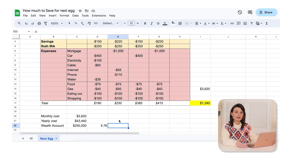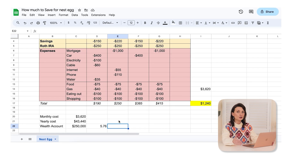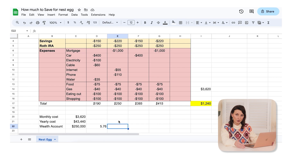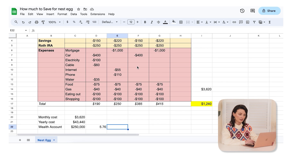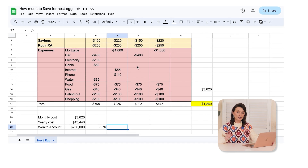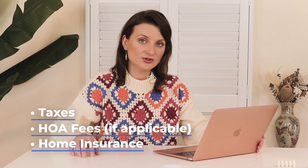Depending on how old you are, you might have different needs and expenses in your retirement years. You most likely will not have a mortgage, so I would remove the mortgage from the current calculation — assuming that until you retire, you'll fully pay off your mortgage and have no loan. However, you still need to consider your property taxes, HOA fees, and homeowner's insurance, because those are still going to be continuous.